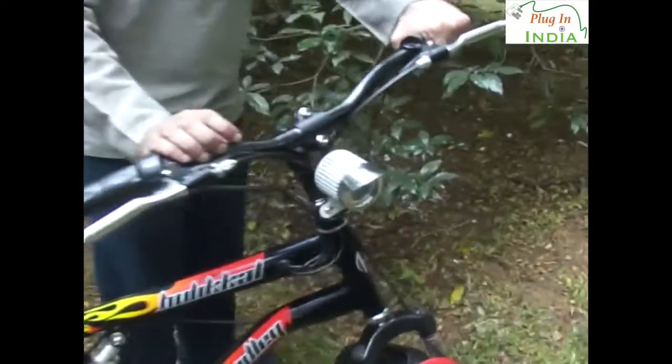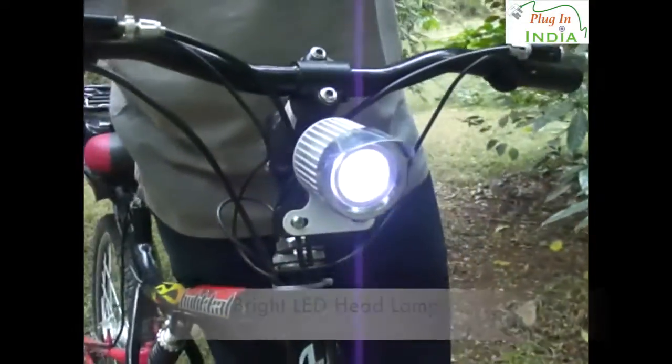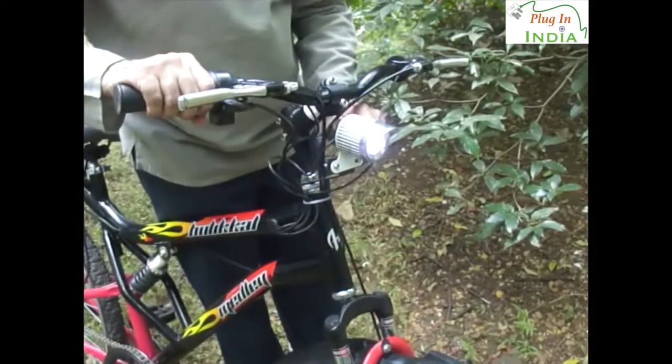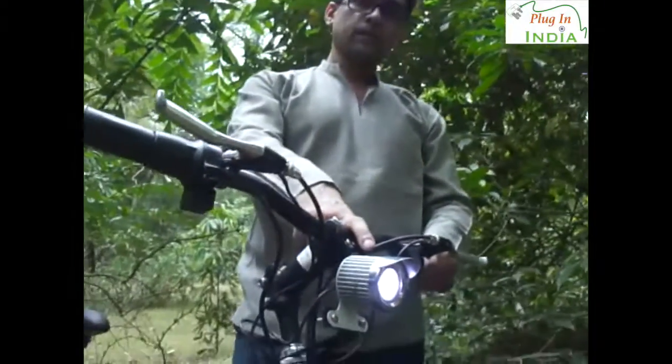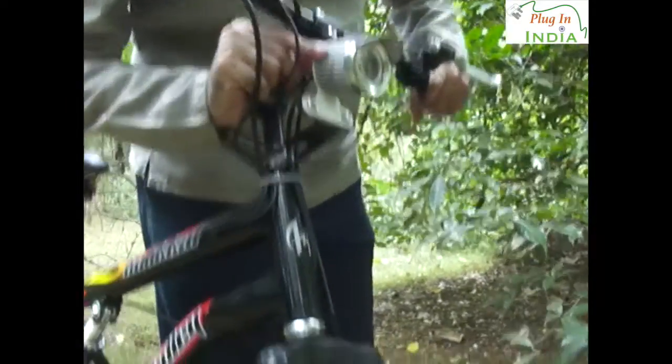They also have a headlamp which I really like — it's quite bright and really good in the dark. We tried a night ride yesterday and it was able to illuminate the area ahead of the cycle well. The fact that it's wired to a powerful lithium-ion battery means it doesn't dim down when you slow your speed, which is what happened with normal dynamo-based headlamps. It's a nice touch.